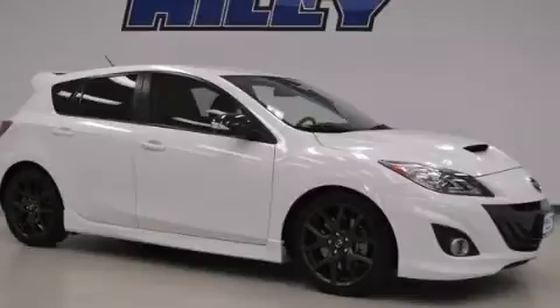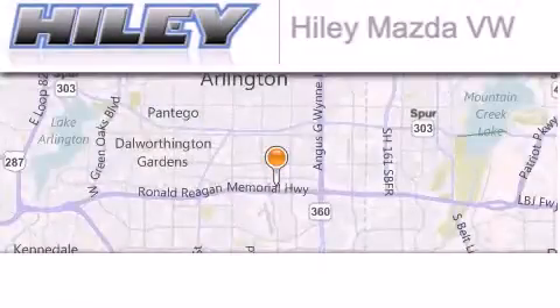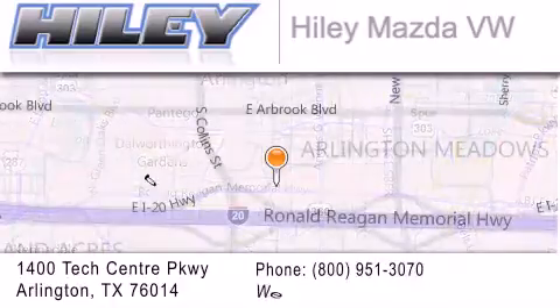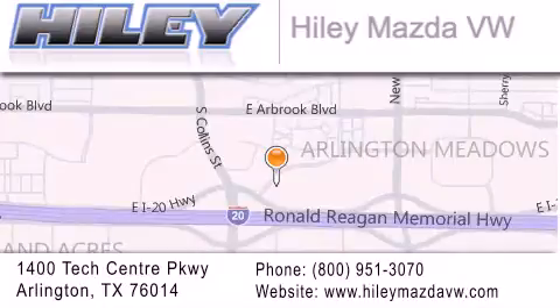This vehicle is sure to sell fast. Call and arrange your test drive today. Hailey Mazda Volkswagen is located at 1400 Tech Center Parkway in Arlington. Our goal is to exceed all of your expectations to ensure that you'll return for future visits.